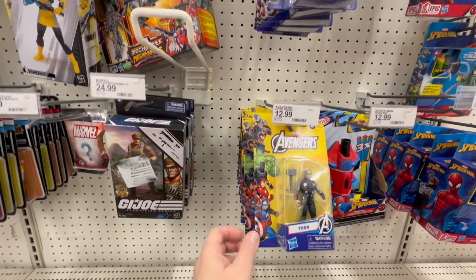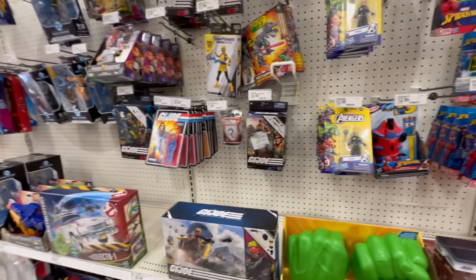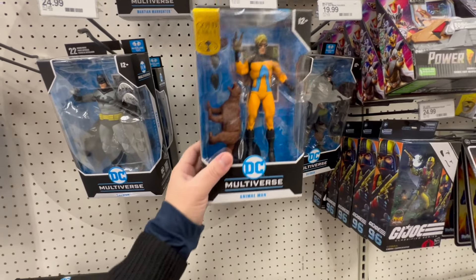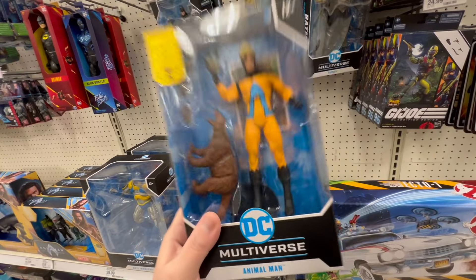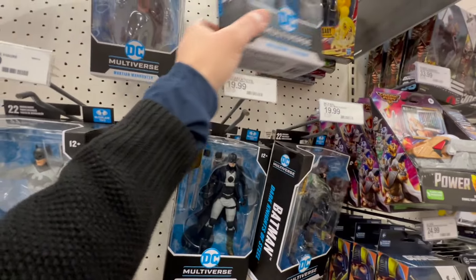Still got Flint there. Got some of these tiny little guys — $12.99 for this? No, you've lost your mind. But this — oh my! Look at that. I think you're coming with me!